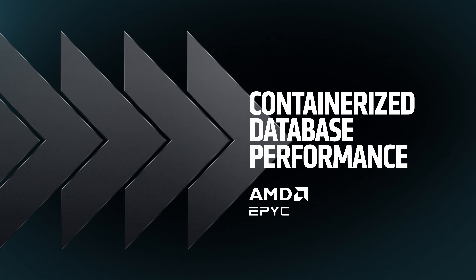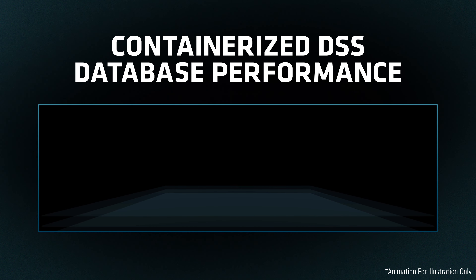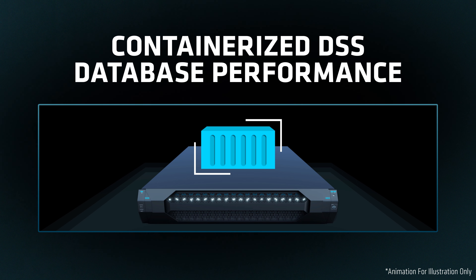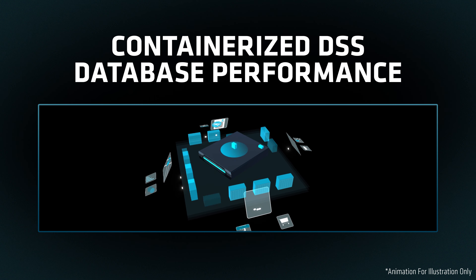HammerDB is a database load testing and benchmarking tool and a fair use implementation of the popular TPC-H benchmark. TPROC-H is an open source decision support system workload derived from the TPC-H benchmark standard but is not comparable to published TPC-H results.